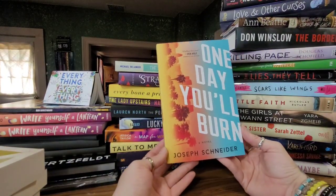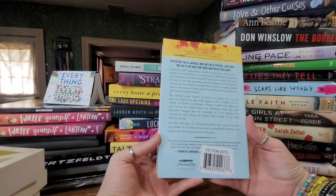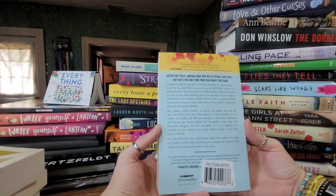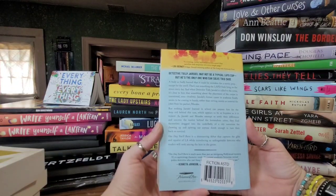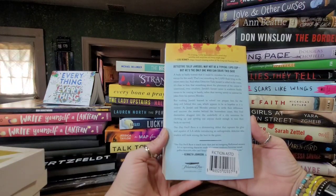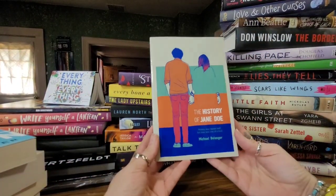This one is called 'One Day You'll Burn' by Joseph Schneider. Check out this cover — I'm just living for these graphics. It says: a body so badly burned it could be mistaken for a movie prop, except for the smell — not something the LAPD finds lying on the street every day. When detective Tully Jarsdell is called to the scene, it's clear the placement of the corpse is intentional, even ritualistic. Jarsdell's former career in academia finally seems to be coming in handy.